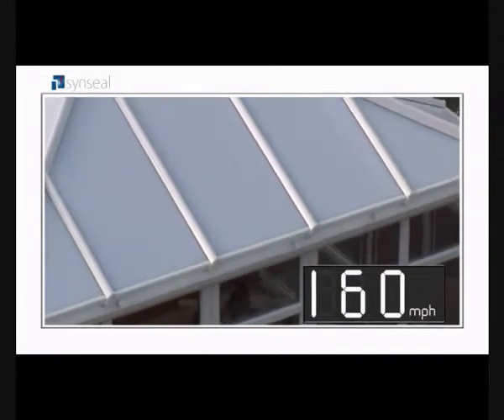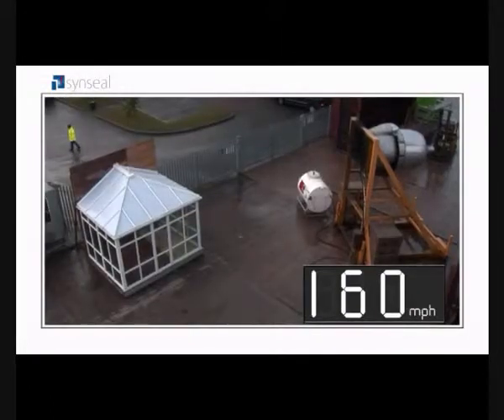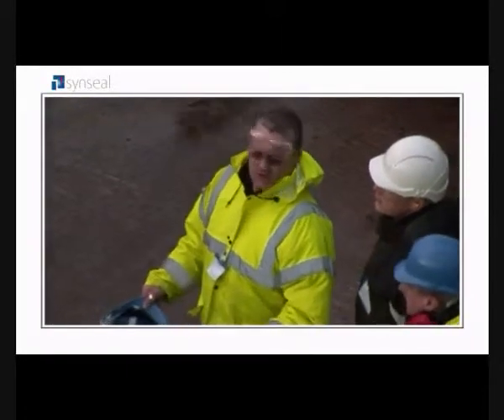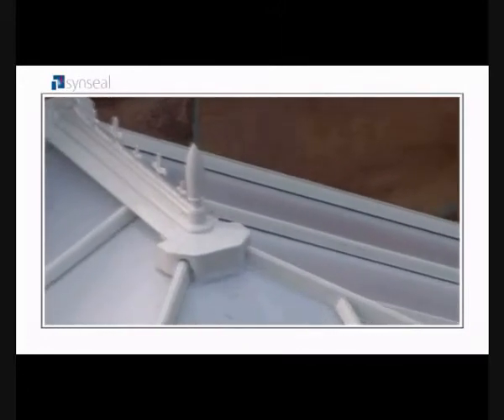At 160 miles an hour, our conservatory set a new record. It stood up to the same wind speed you'd experience in the most devastating category 4 hurricane — and it looked as good as new.